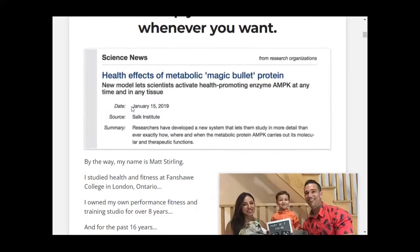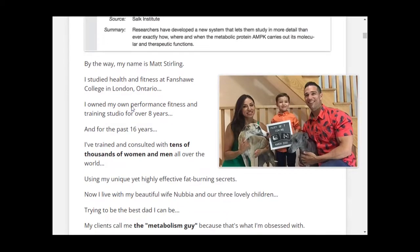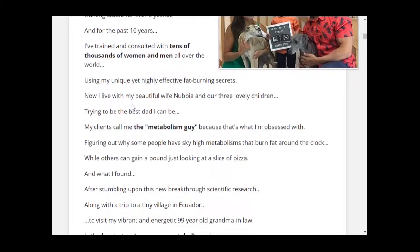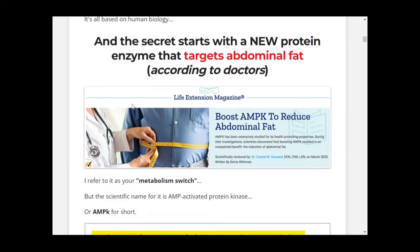CarboFix is an all-natural product that will help your body in the process of slimming, making you lose weight quickly and healthily. Because CarboFix is 100% natural, you don't need to worry, since it is natural there are no side effects, there are no contradictions, and anyone can take it — which is why there are so many men and women out there having great results with CarboFix.